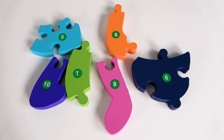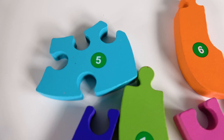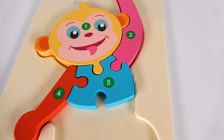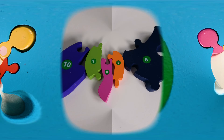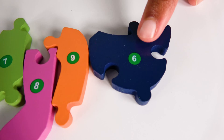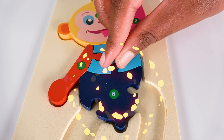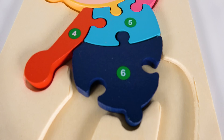Can you help me find the number five? Yes, this is the number five. Where will the number five go? Will it go here? Five. Can you help me find the number six? Yes, this is the number six. Where will the number six go? Will it go here? Six.